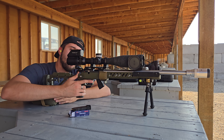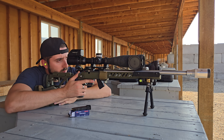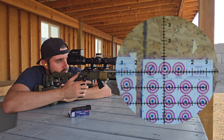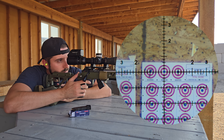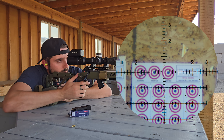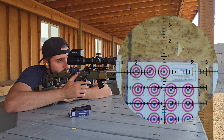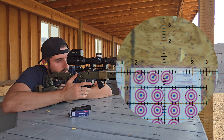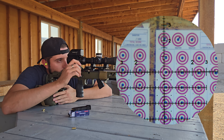All right, let's get going. Got two mags loaded up with long range — let's see how well we do. We're recording, yes we are. We'll start with a couple sighters up here and one more. All right, we're jumping right into it.